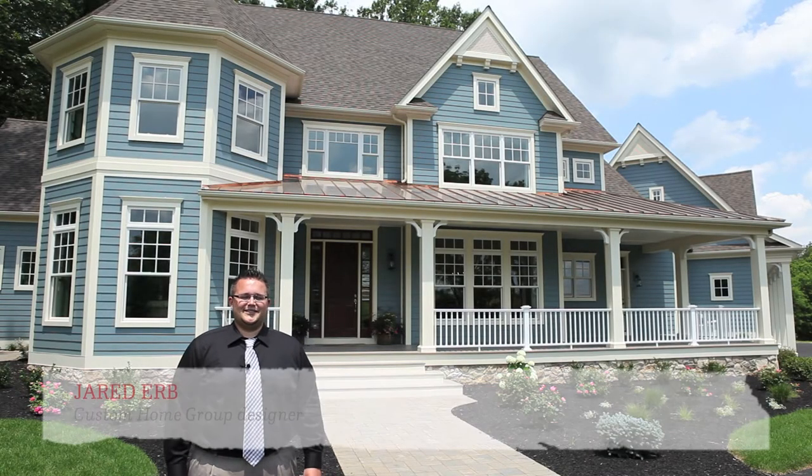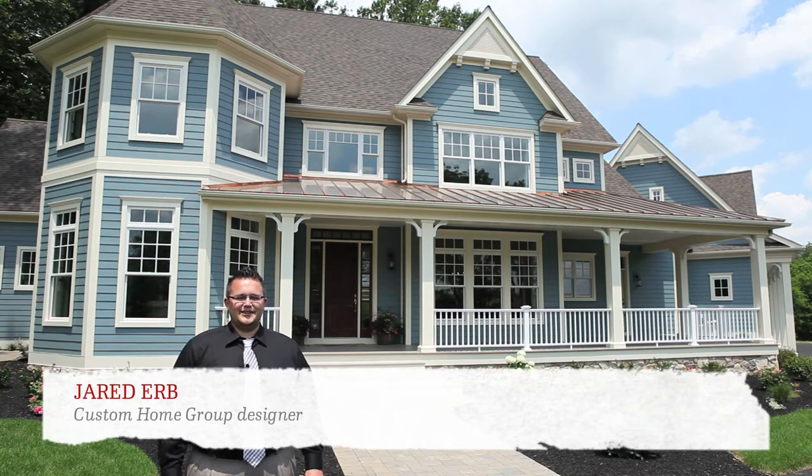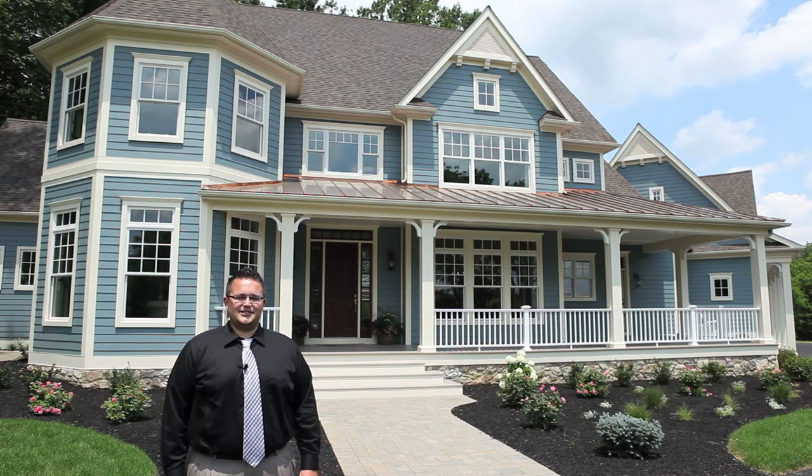Hello, my name is Jared Urb, a designer with Custom Home Group. We're standing here at Fairwinds Farms, a home we recently just custom built for a couple who purchased 20 acres in southern Lancaster County.